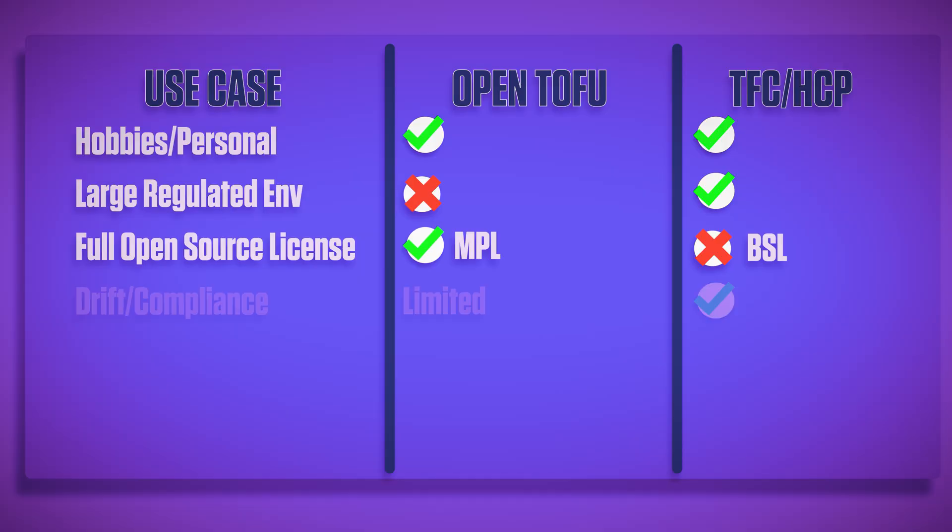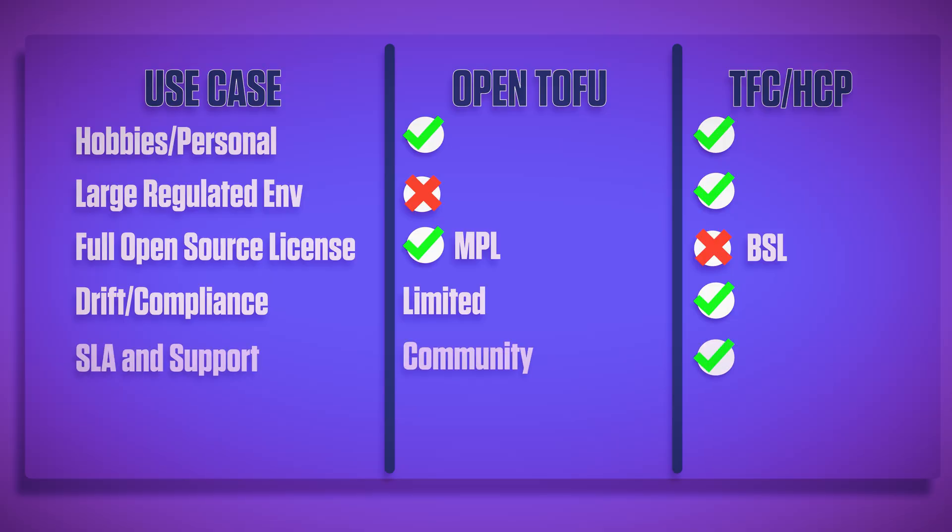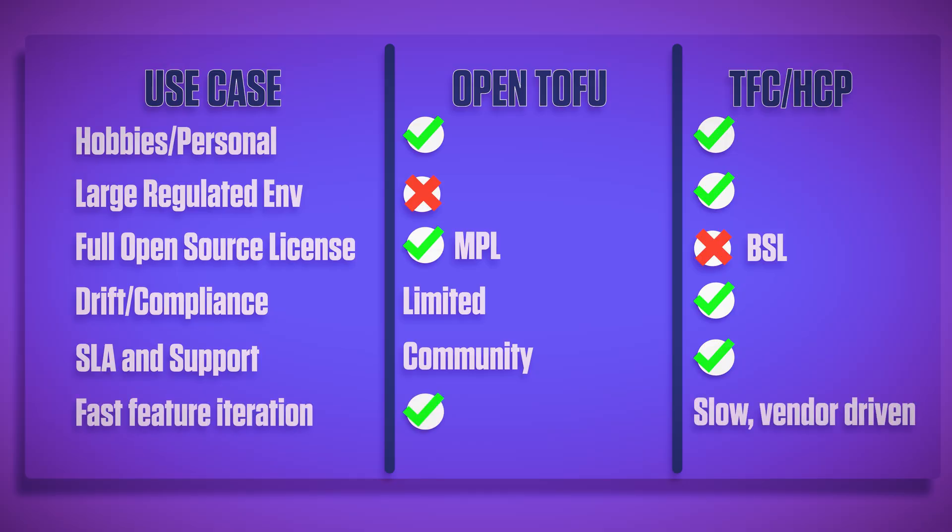However, where drift detection sits at the top of your priorities, Terraform is the right choice — although Open Tofu does seem to be looking at this. If your organization requires certain SLAs, you'll need Terraform, but Open Tofu's community support can be very powerful. Open Tofu harnesses the power of open source to iterate quickly based on community feedback, whereas Terraform is slower and more vendor-driven.